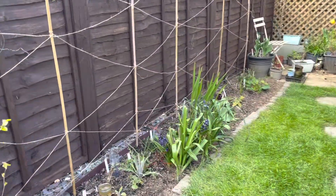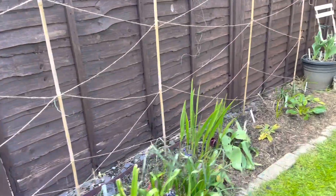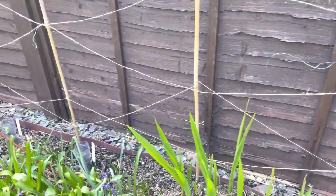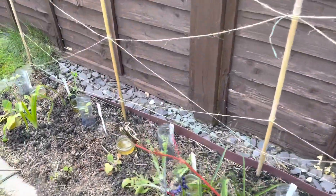So this is how my little trellis stands at the moment. I might add some more bits of string to it later on — maybe some vertical drop downs. We'll see how it goes.